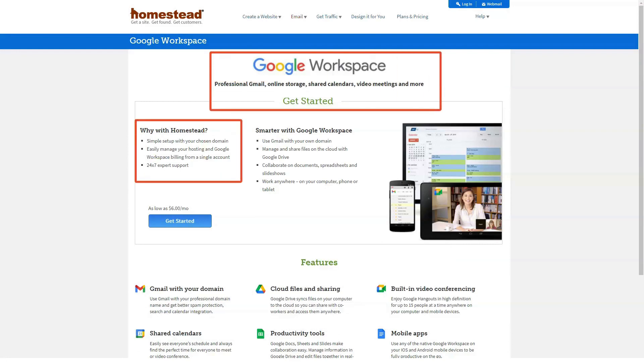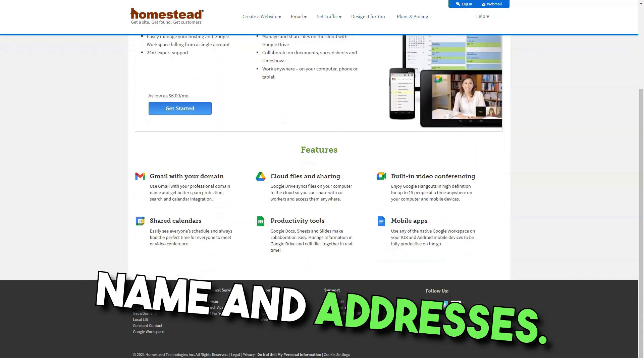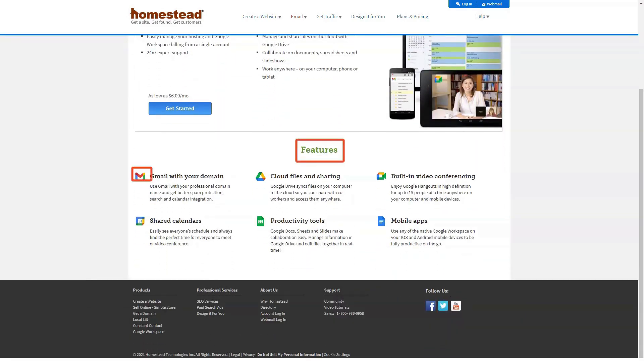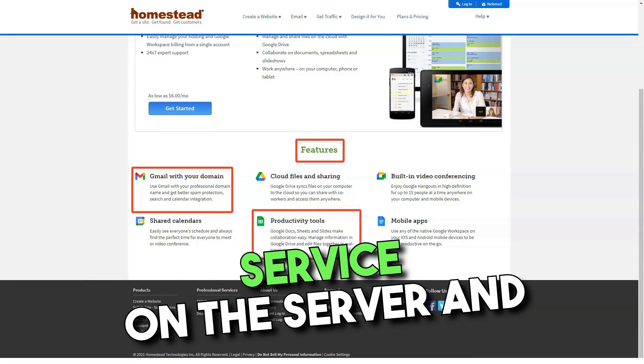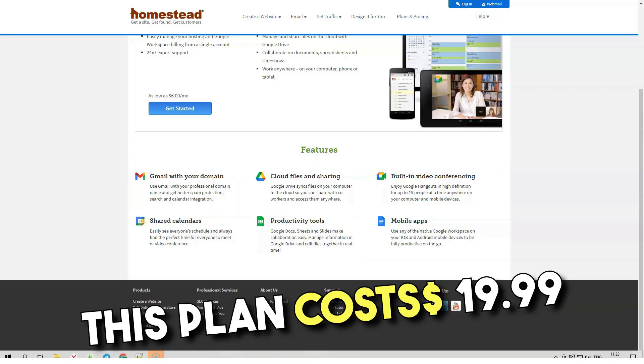The second plan, or gold plan, targets a customer who needs a domain name and email address. They are allowed 100MB of storage on the server and 15GB of bandwidth. This plan costs $19.99 a month.